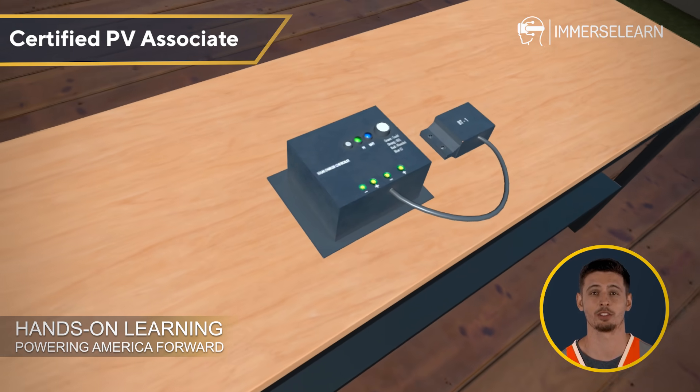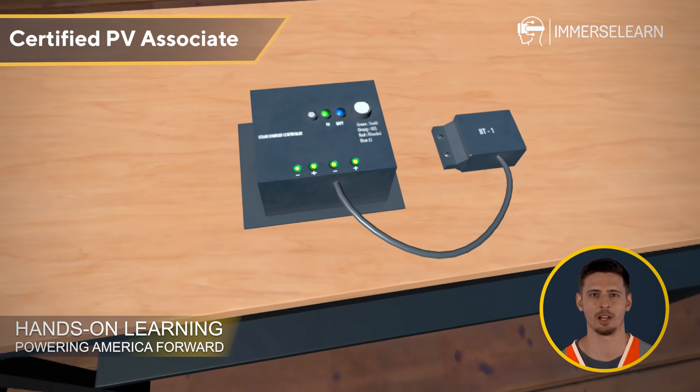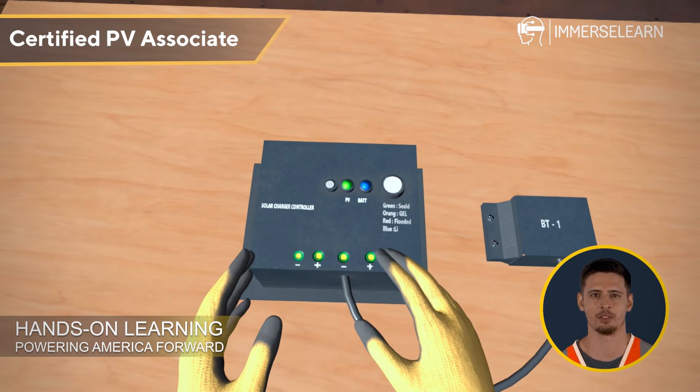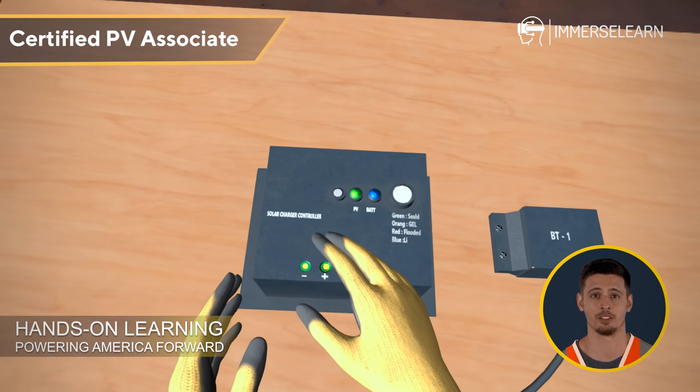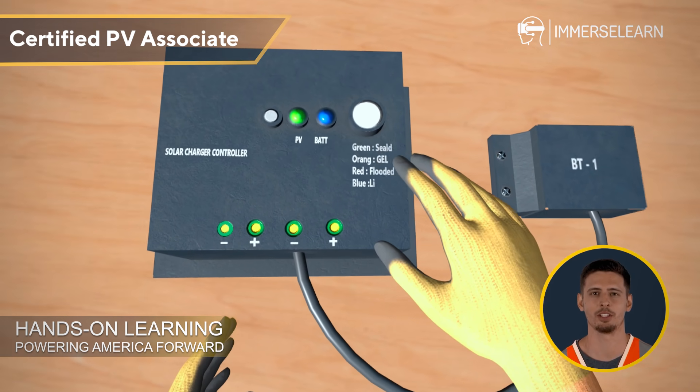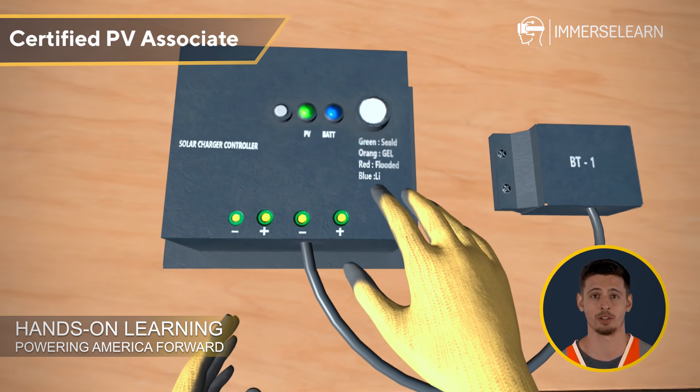Next, we have the charge controller, a key player in maintaining the health of solar batteries. It regulates the voltage and current coming from the solar panels, preventing overcharging. Watch for the green light, a sign that the battery is fully charged and ready to power your home or devices.